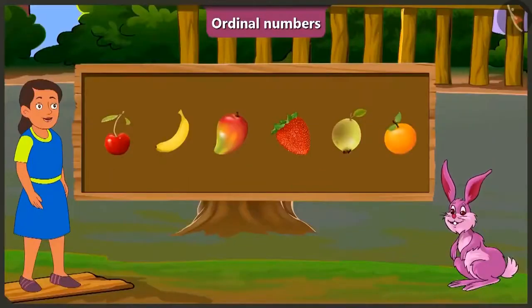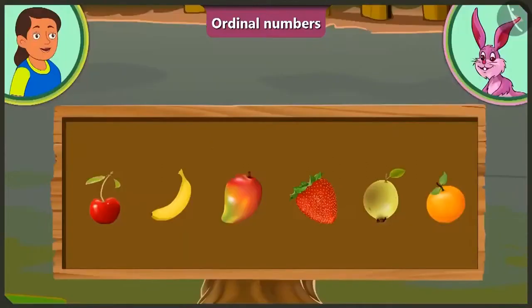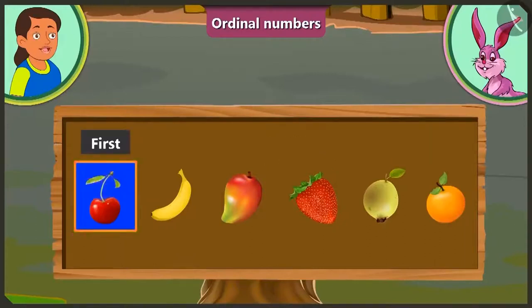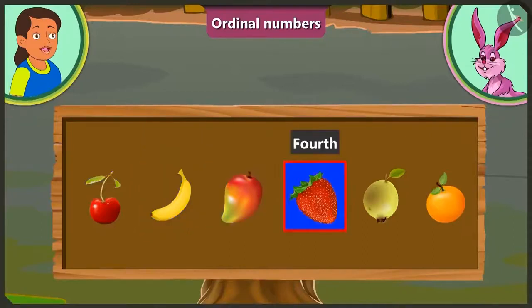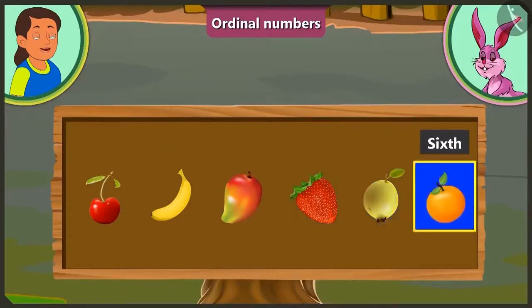Well done, Bubbly. Now tell me, which fruit is the last in the row? This is very simple. Look, Bunny. We have to count the order of fruits from the left. At the first position is cherry. At the second position, banana. At the third position, mango. At the fourth position, strawberry. At the fifth position, guava. And finally, at the sixth position is the orange.